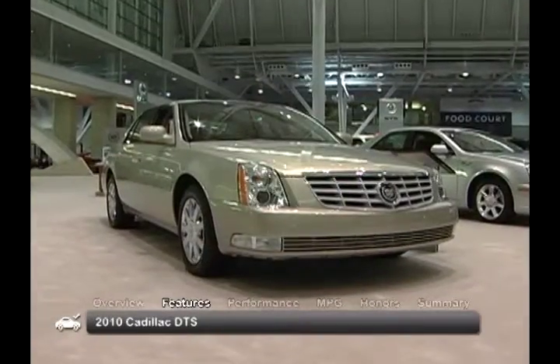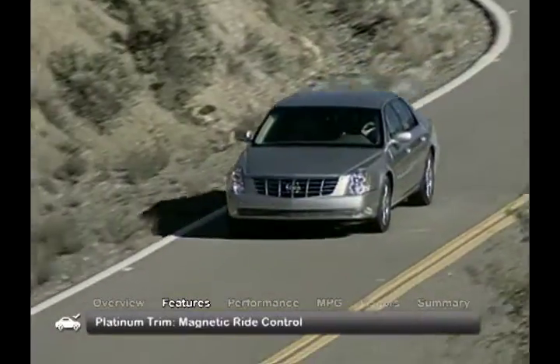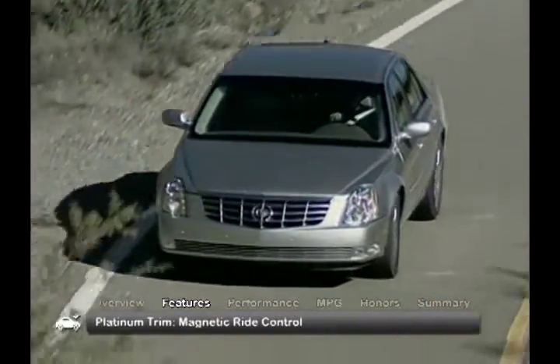The 2010 DTS has impressive styling and comes standard with xenon headlights, fog lamps and heated side mirrors. The uprated platinum trim adds Cadillac's magnetic ride control.